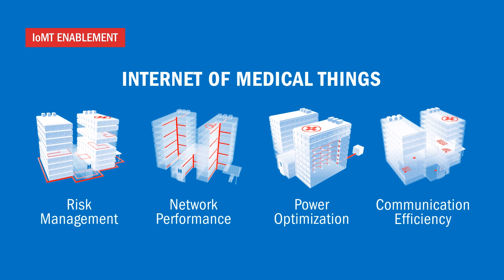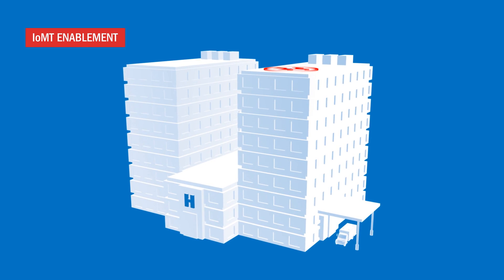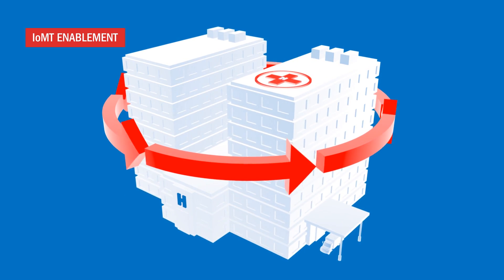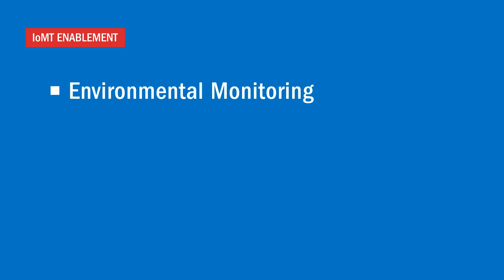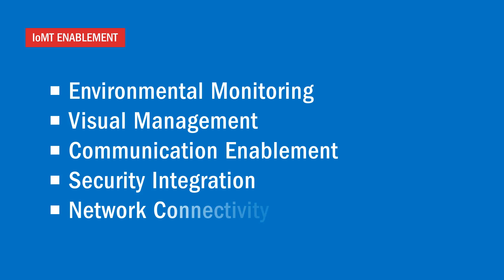Enabling the Internet of Medical Things in a healthcare facility allows you to analyze your environment and make real-time adjustments to improve patient satisfaction, operational efficiency and clinical process of care. The five sensors of an intelligent hospital include Environmental Monitoring, Visual Management, Communication Enablement, Security Integration and Network Connectivity.